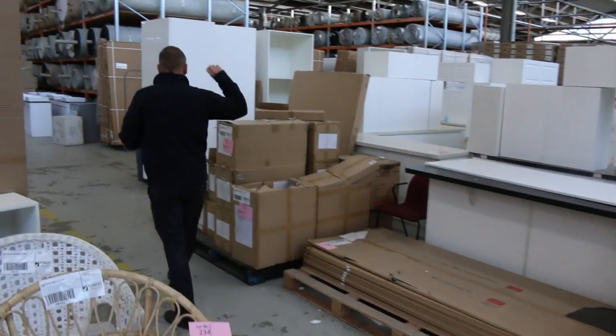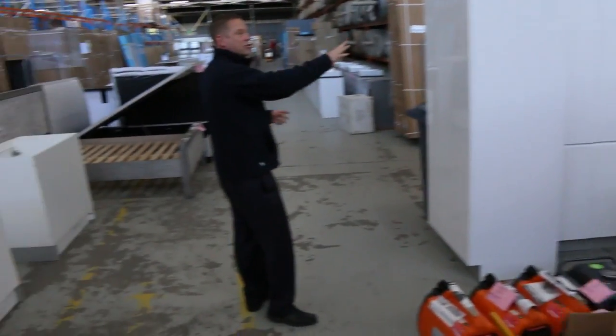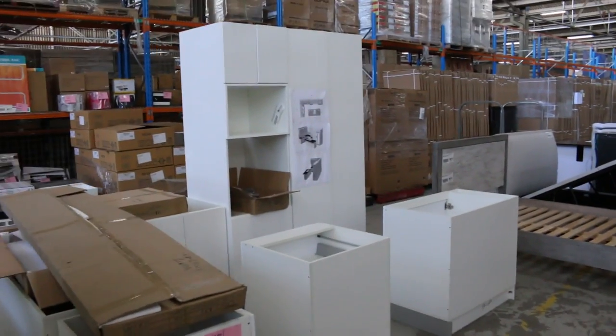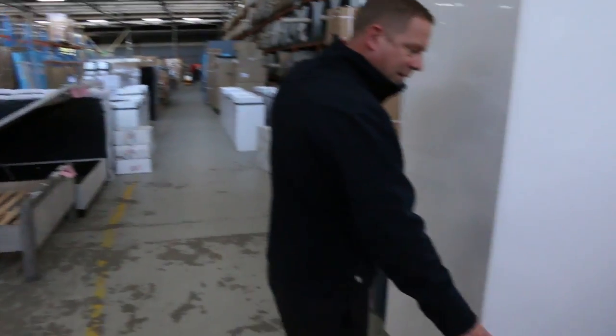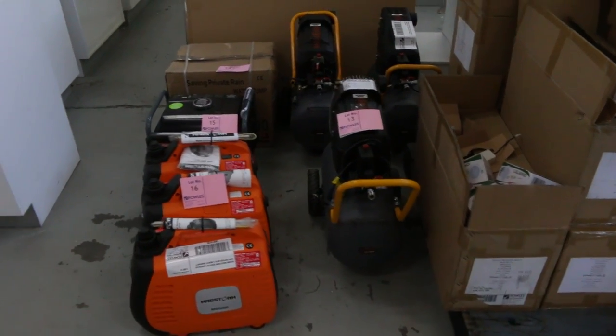Across the way we've got heaps of kitchens — complete kitchens. We've got some cancelled orders there and some stock standard L-shaped kitchens, so that's a really good offering. And just down here as well we've got a heap of generators and air compressors. They'll be good buying for somebody.